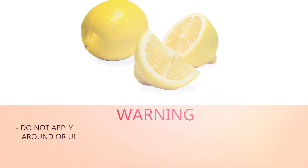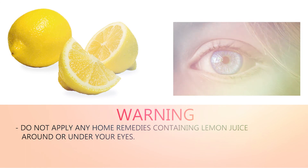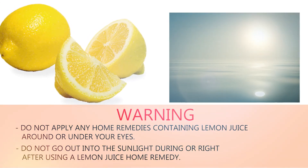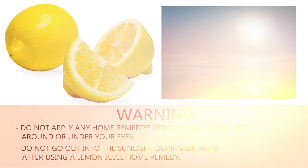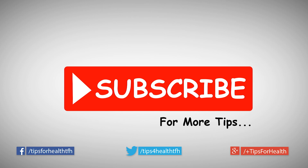Warning: do not apply any home remedies containing lemon juice around or under your eyes. Do not go out into sunlight during or right after using the lemon juice home remedy. Subscribe for more tips.